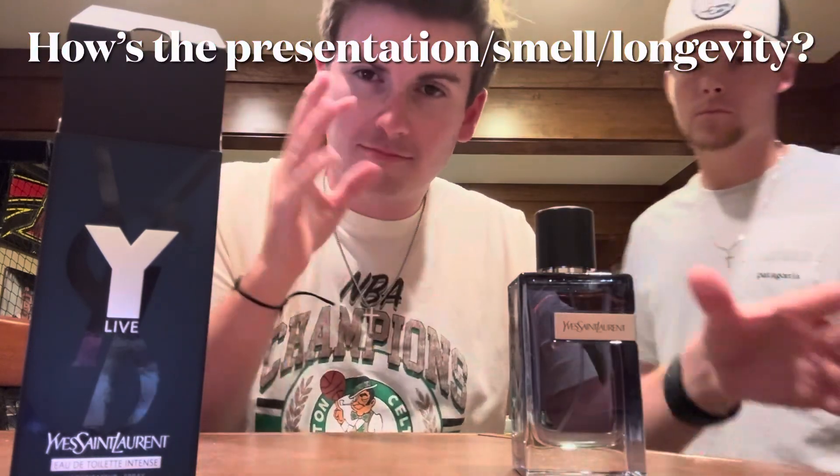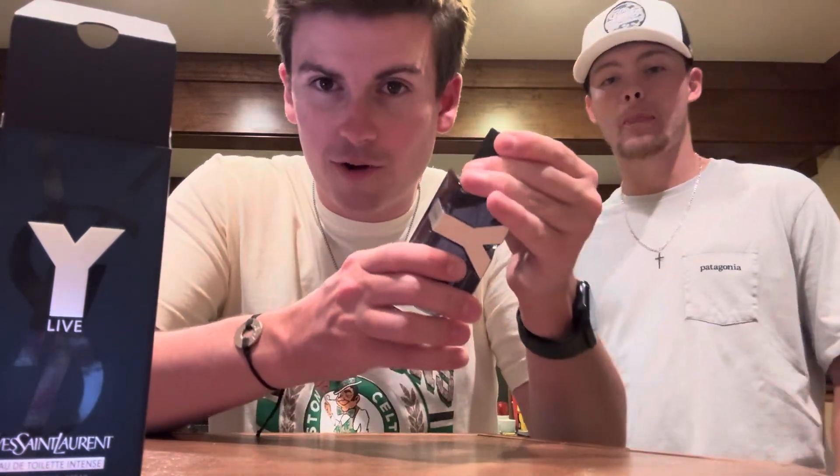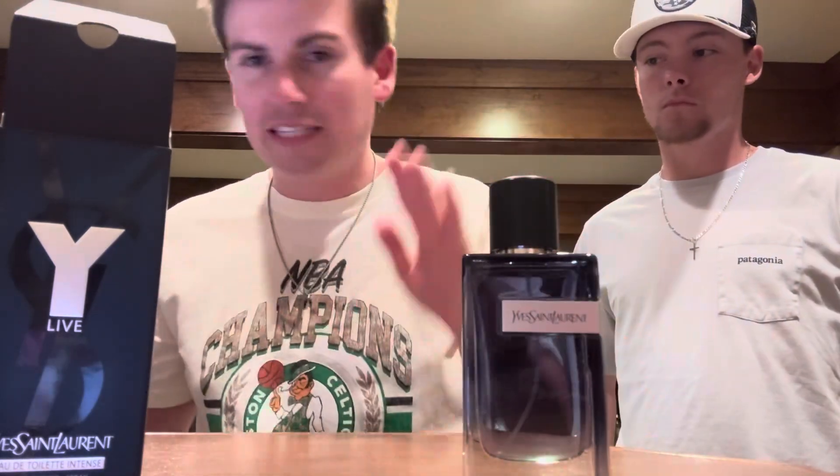I'm a big fan of the packaging — the actual bottle itself looks good and the package it came in looks sharp. YSL does a really nice job with all their fragrances. It's not like Dior with the magnetic cap, but it's a good-looking bottle. We've got badge code 38W801A on the bottom — if you have the same badge code, comment down below.